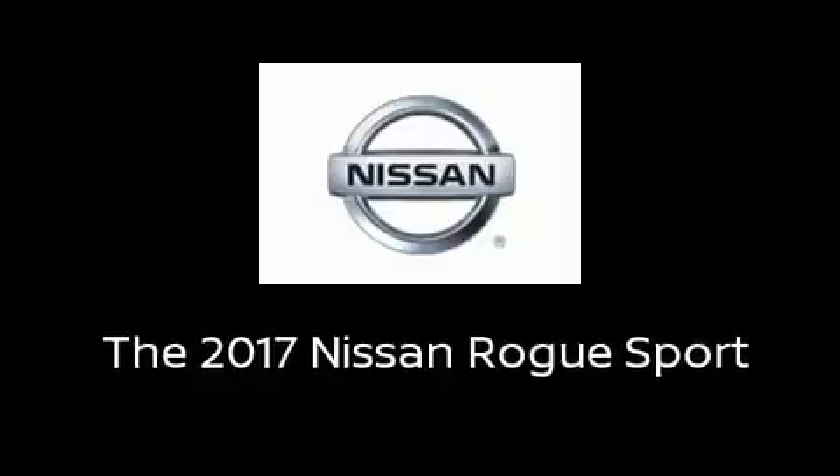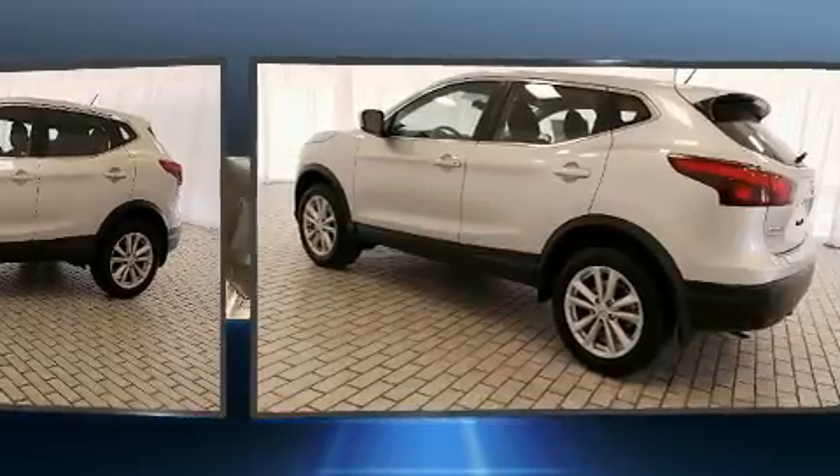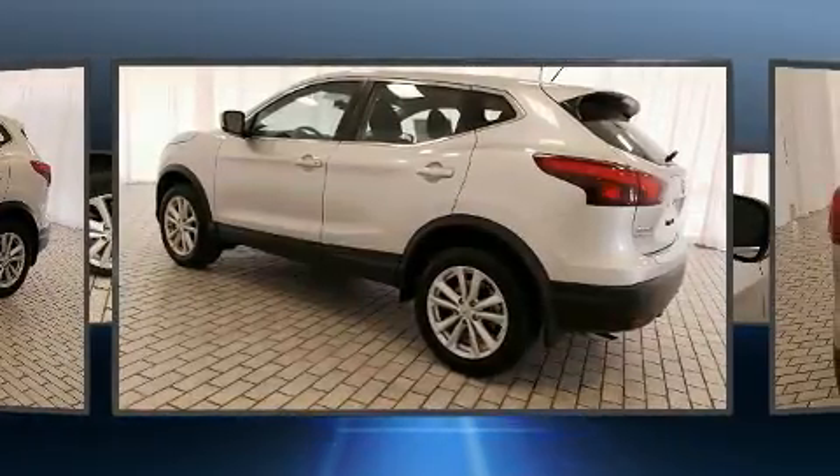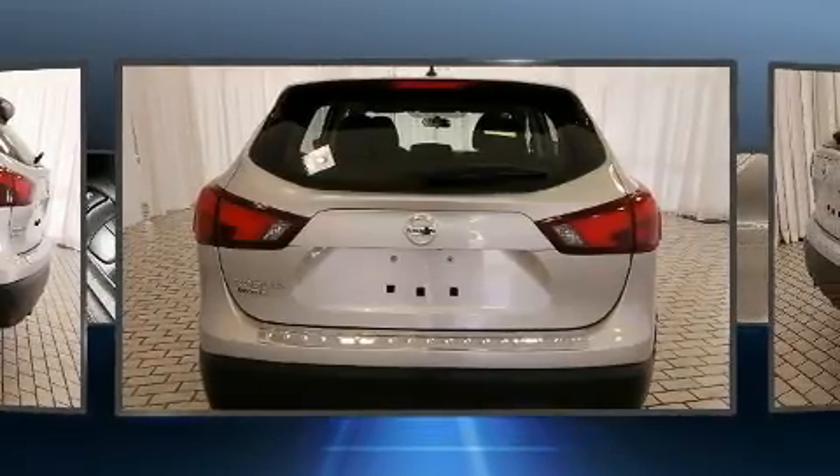Discerning drivers will appreciate the 2017 Nissan Rogue. Smooth gear shifts are achieved thanks to the 2.0-liter 4-cylinder engine, and for added security, Dynamic Stability Control supplements the drivetrain.